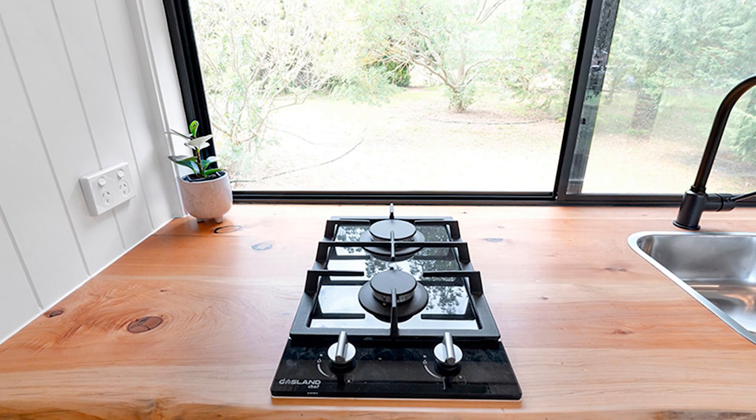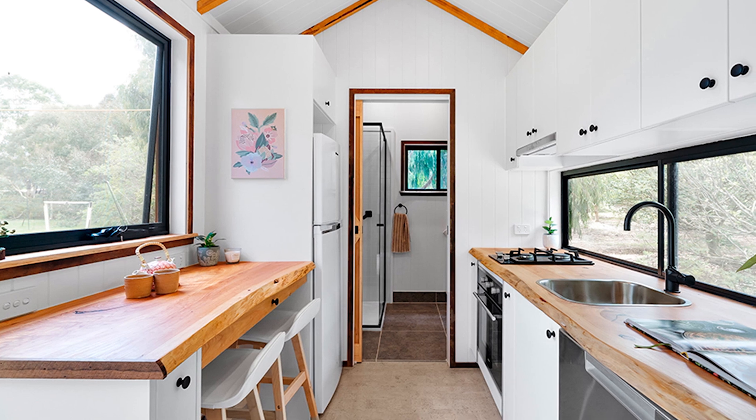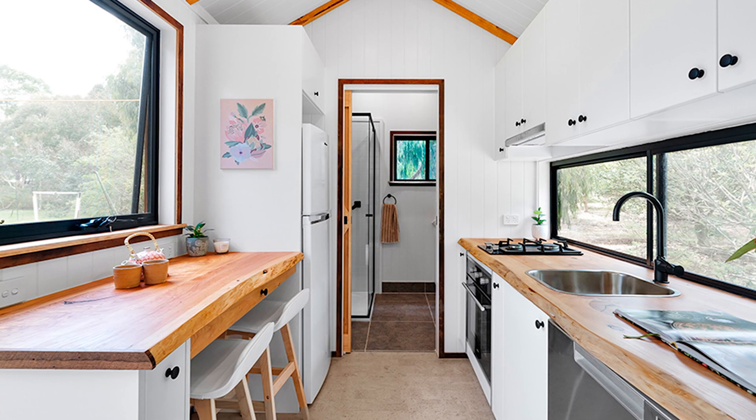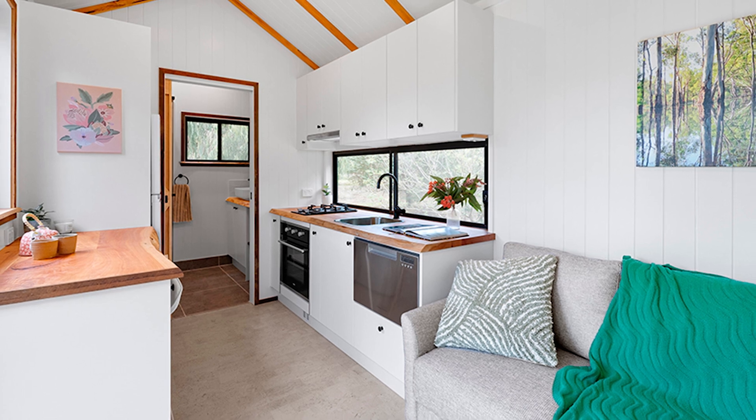Despite its compact size, the Casuarina offers a well-equipped kitchen and bathroom. The bedroom stands out with a queen-size bed and built-in storage, including a wardrobe — a rare feature in tiny homes.